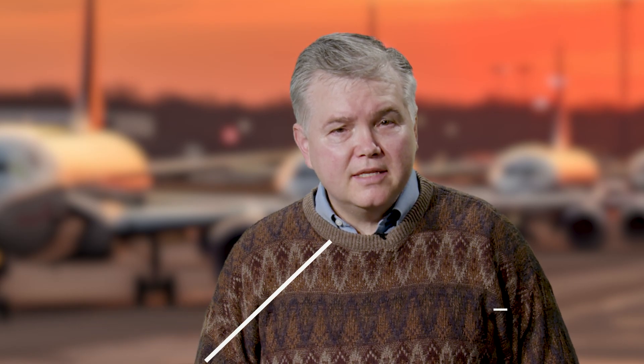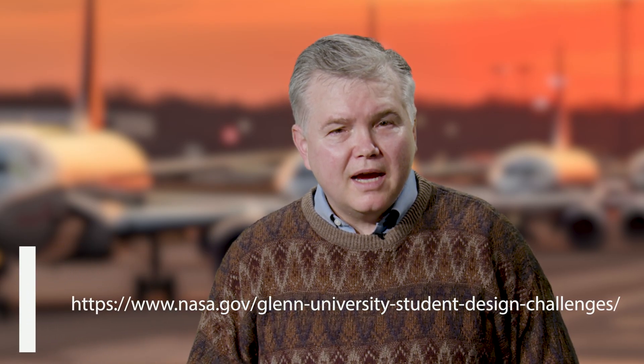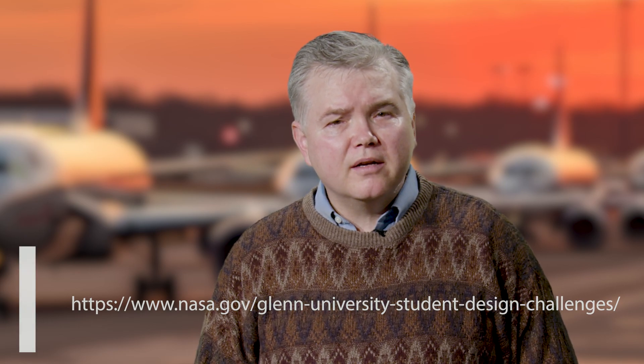For a complete list of project requirements, deadlines, and contacts, be sure to visit our design challenge website. I look forward to seeing your design for a true zero emission unified powertrain for electric aircraft. Thanks for becoming part of the NASA Glenn team, and good luck!